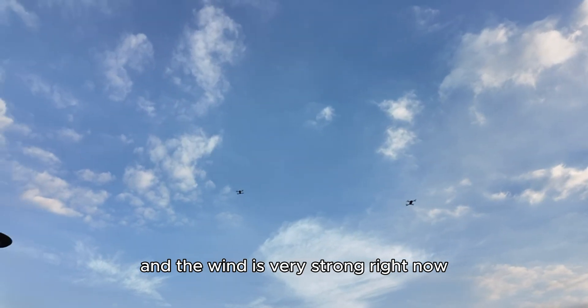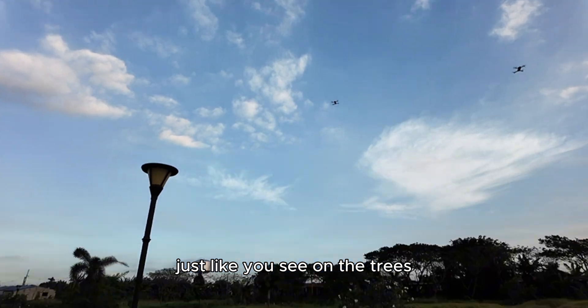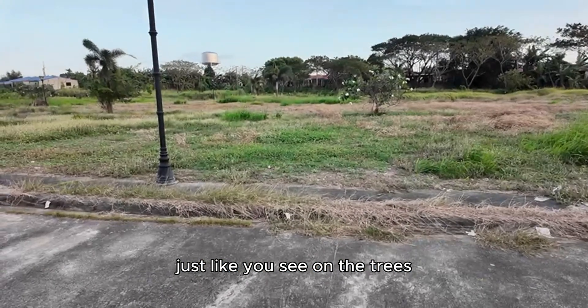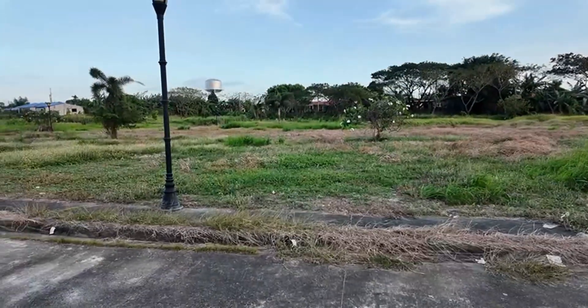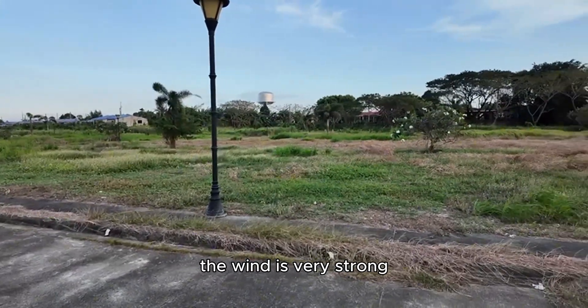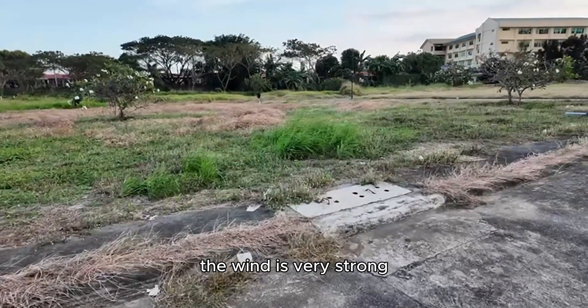The wind is very strong right now. Just like you see on the trees, the wind is very strong. See on the grass — the wind is very strong.